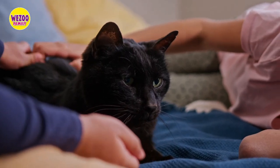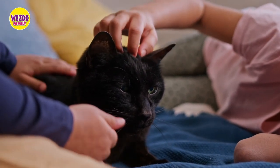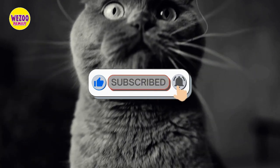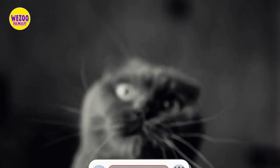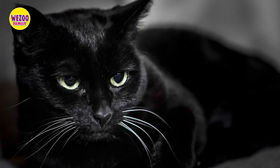If you reached this part of the video and you're a fan of black cats, make sure to subscribe to our channel and turn on the notification bell so you won't miss any of our future content. We'll continue to bring you informative and entertaining videos about all things feline, so stay tuned.